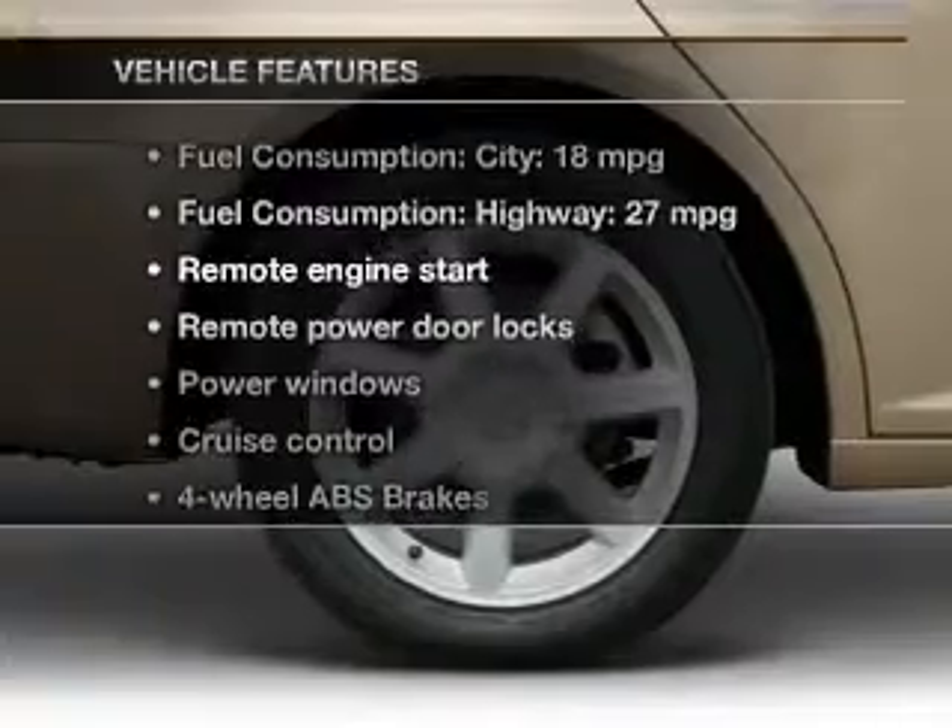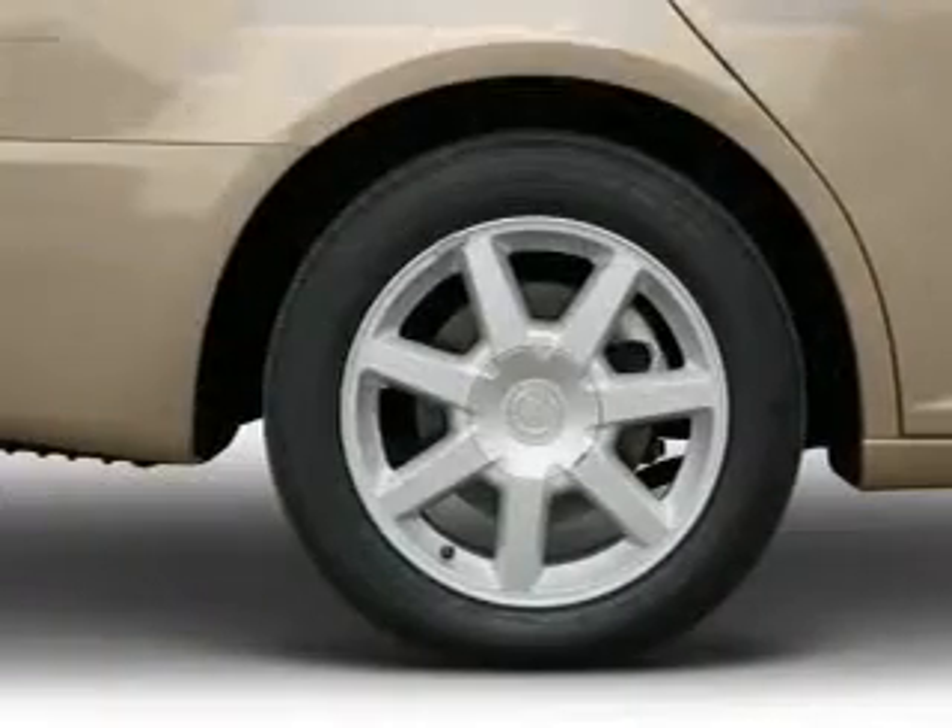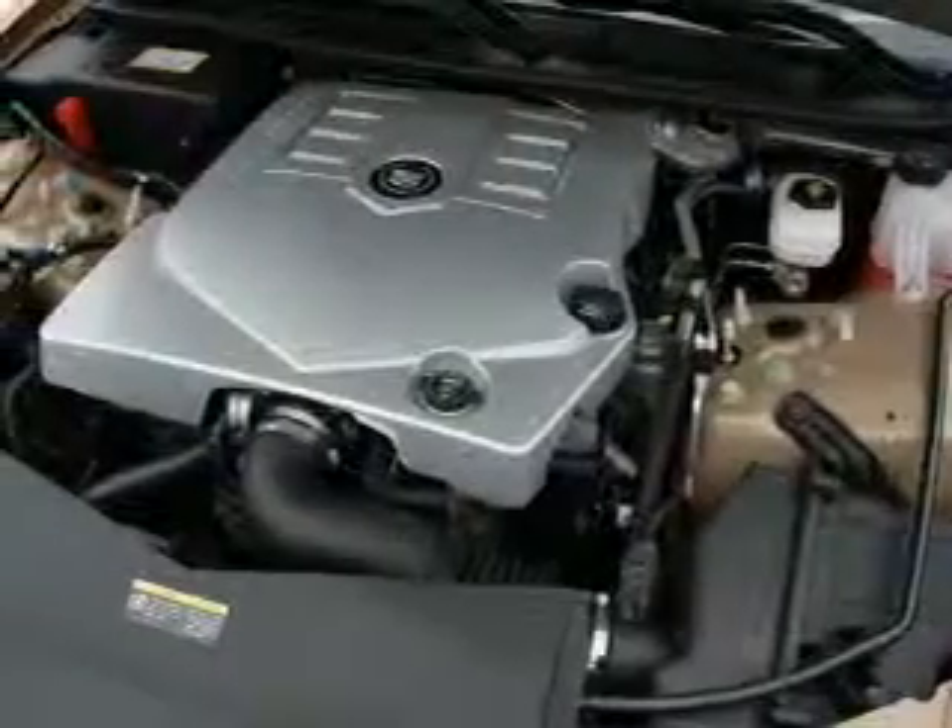Plus enjoy these notable features that are included in this vehicle: keyless entry, leather seats, power door locks.